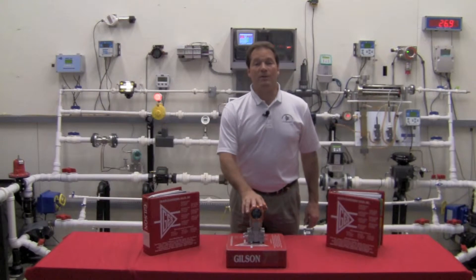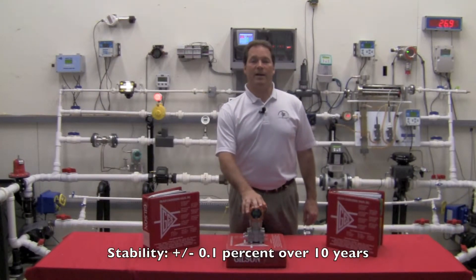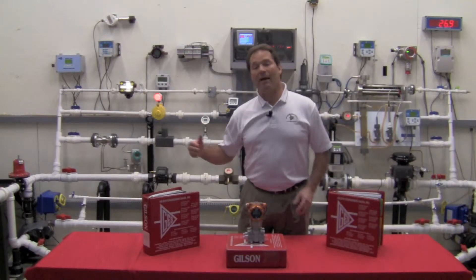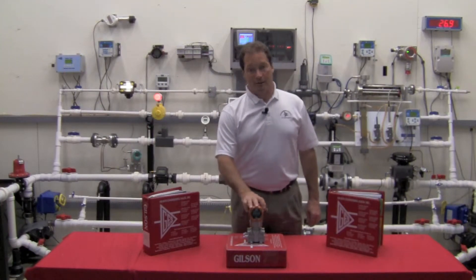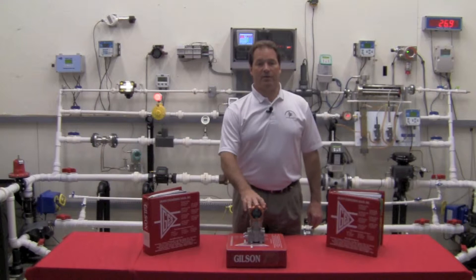We have a long-term stability of plus or minus 0.1 percent over a 10-year period — that's 0.1 percent of the URL. Think of how much money you can save on your maintenance plans if you back off on how often you check your calibrations. This unit is guaranteed no more than a tenth of a percent over a 10-year period. That's the best in the industry.